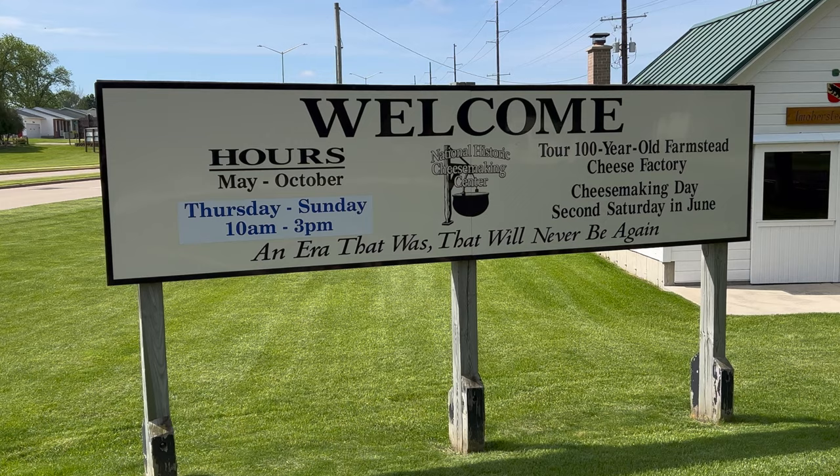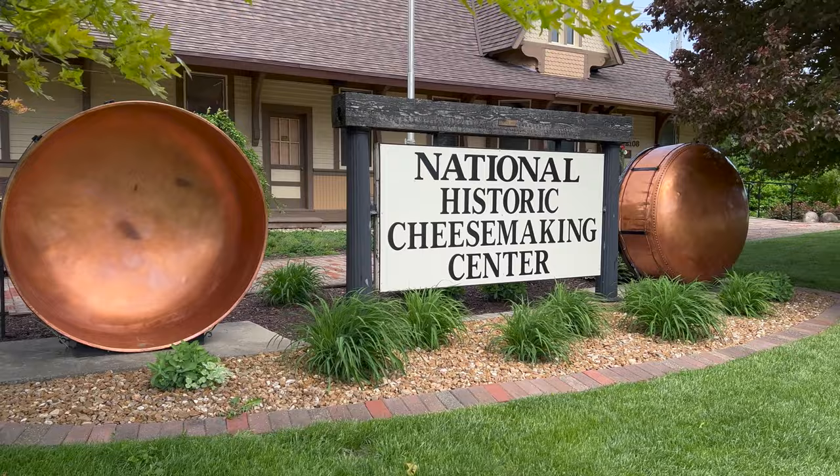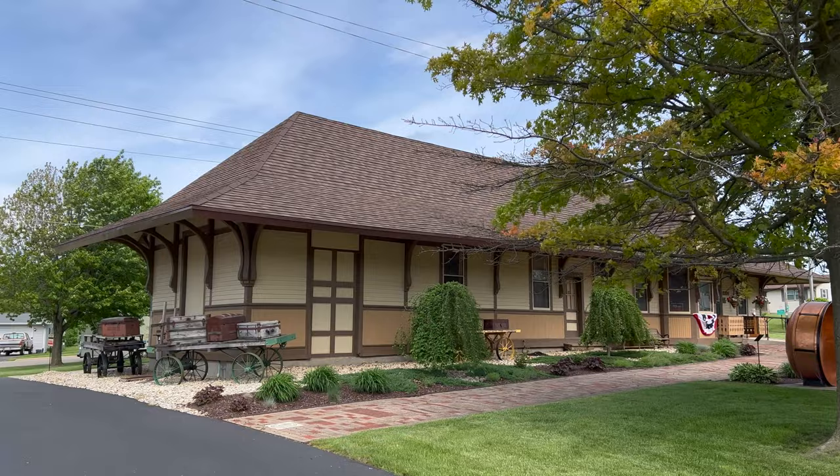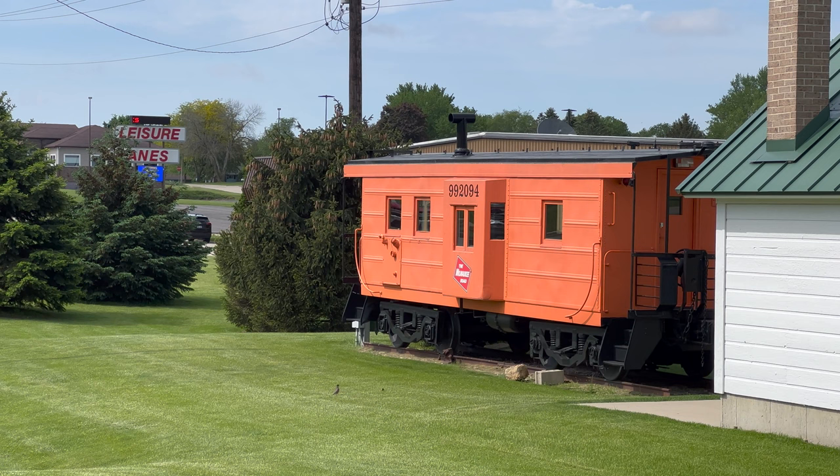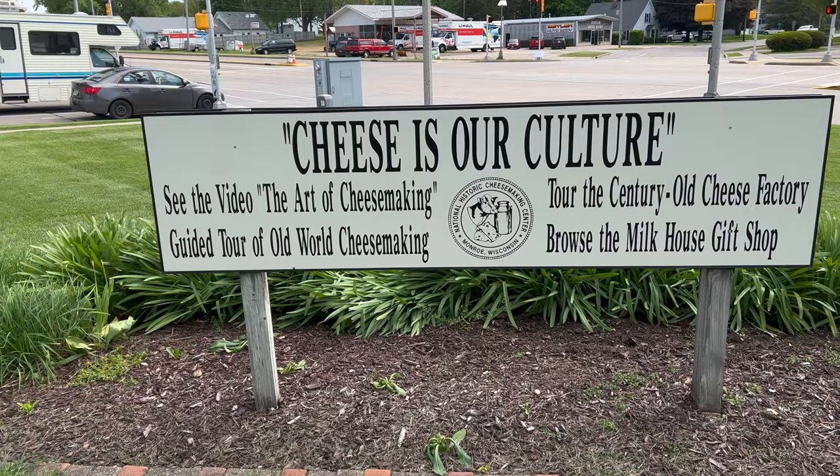I guess I'm milking this — my first stop of the day is the National Historic Cheese Making Center. Check this out, it appears to be an old train depot. That's a nice-looking caboose — I've never seen that style before. That's interesting. Alright, enough lallygagging, let's go inside. I guess we'll see the art of cheese making.